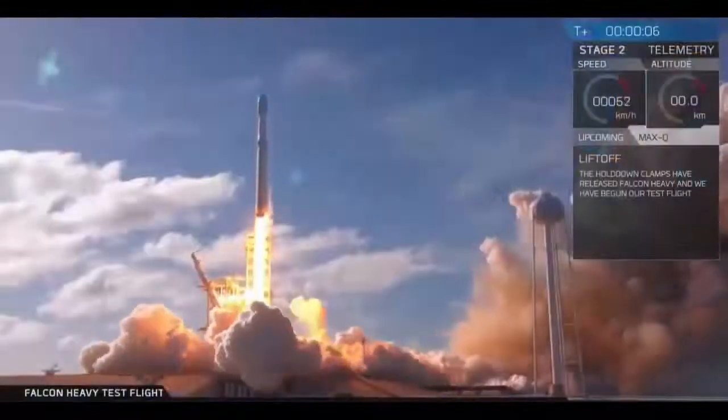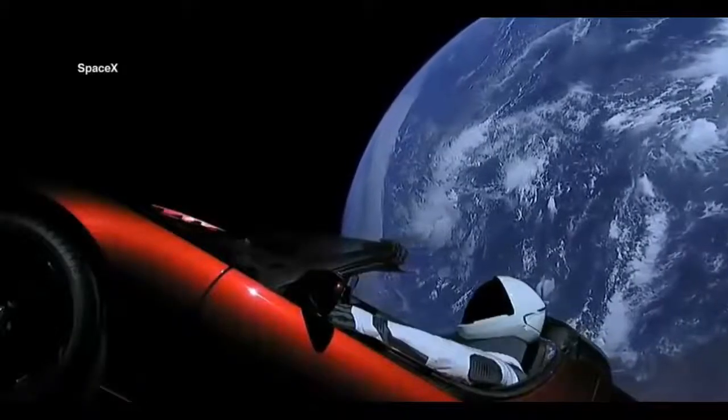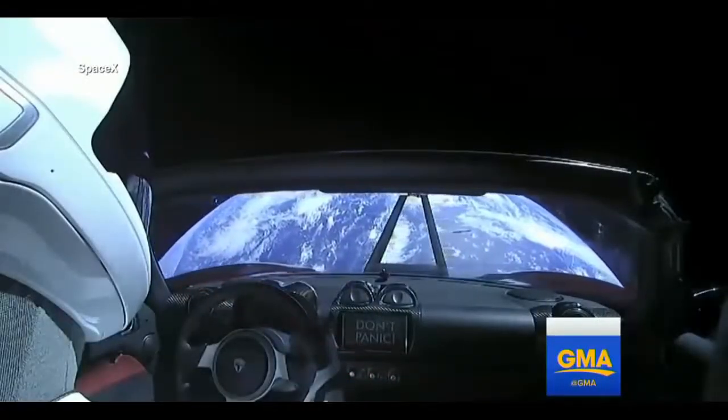The first lift-off of the Falcon Heavy — it's a brand new era in space exploration. There's another look. Real car. I know, it's a real car. And some people don't believe that image, but it is a real image.